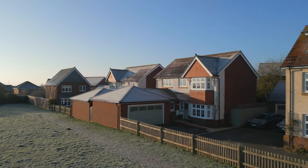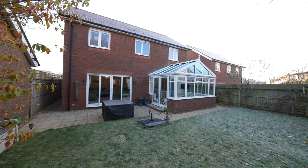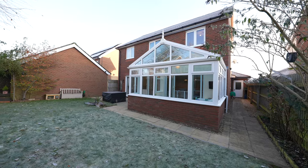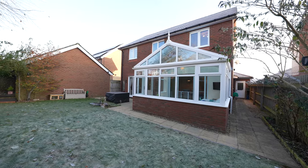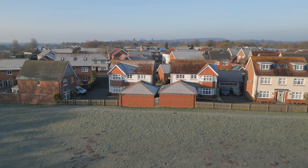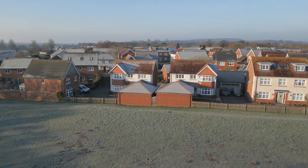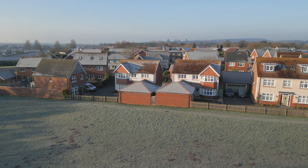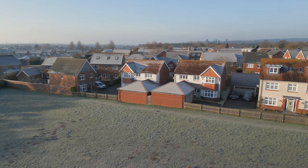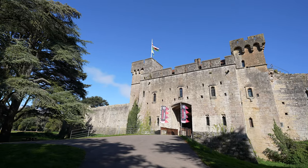A large conservatory offers additional reception space and overlooks the private westerly facing rear garden. Located within the popular red road development built just over 11 years ago, this spacious detached property is perfectly made for family living. Located on the outskirts of Caldecott Town Centre, the property is within walking distance of the beautiful grounds of Caldecott Castle and Country Park.